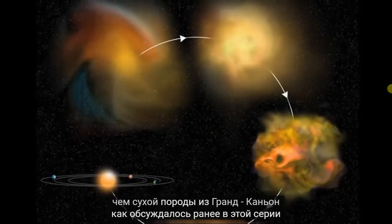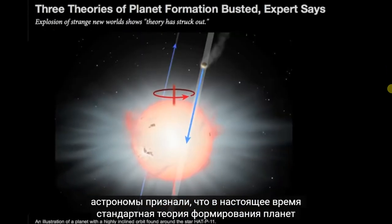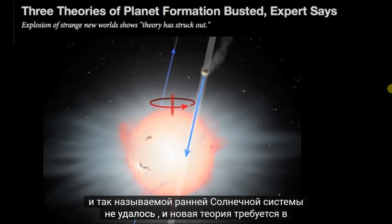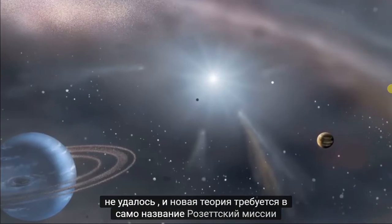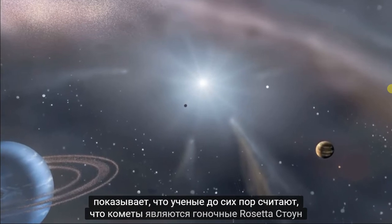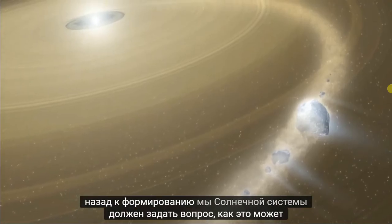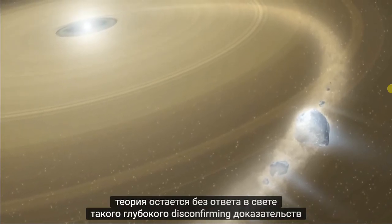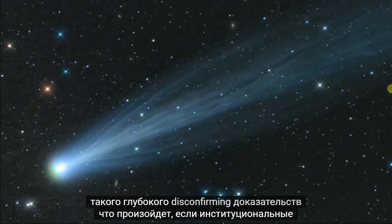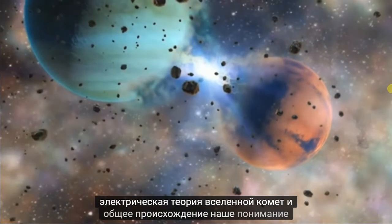As previously discussed on Space News from the Electric Universe, astronomers have now acknowledged that the standard theory of planet formation and the so-called early solar system has failed and a new theory is required. Yet the very name of the Rosetta mission reveals that scientists still believe that comets are Rosetta Stones tracing back to the solar system's formation. We must ask the question: how can this theory remain unchallenged in the light of such profound disconfirming evidence? What will happen if institutional science is finally willing to test the Electric Universe theory of comets and comet origins?